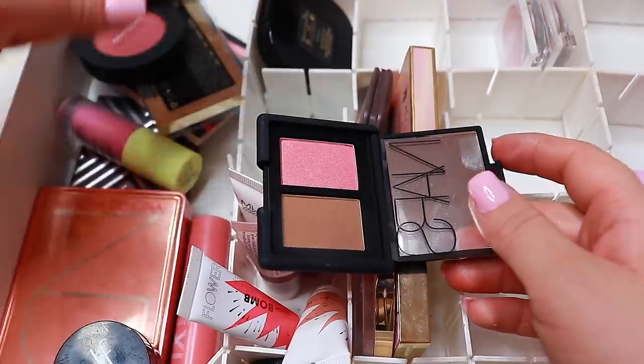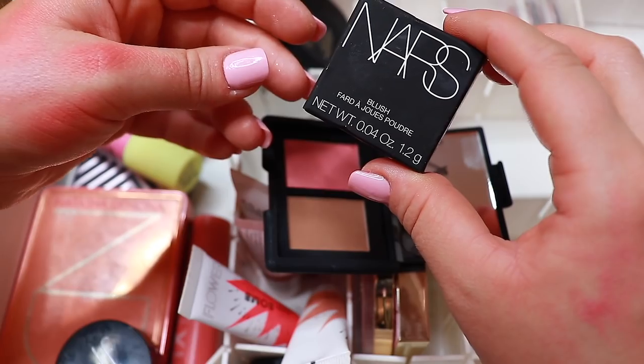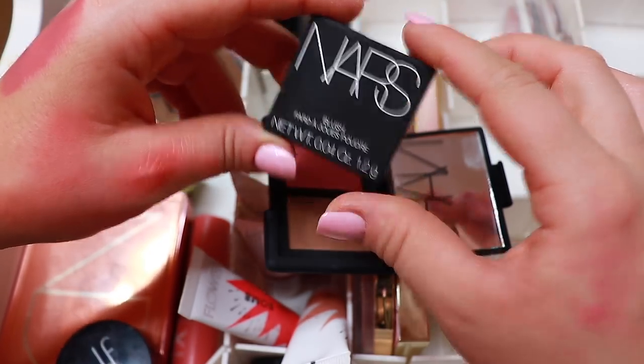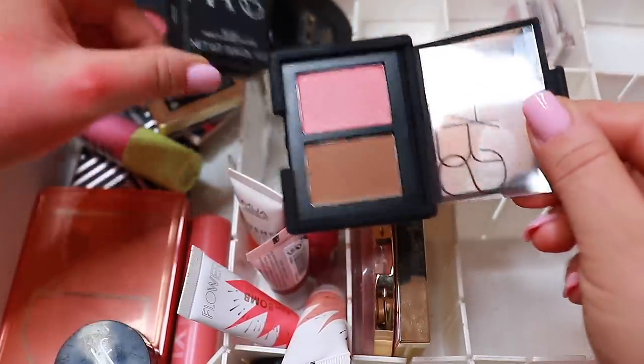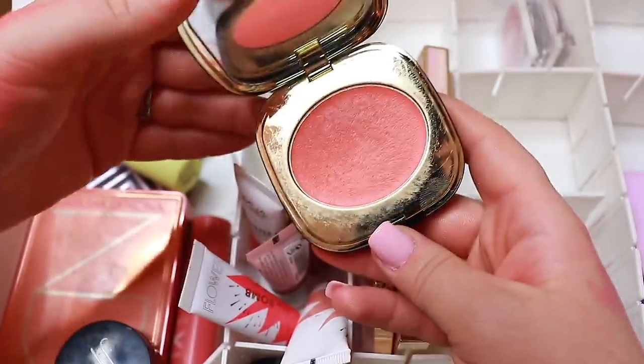We have a blush and bronzer duo in the shades Orgasm and Laguna from NARS. I swatched this one and this is in the shade Laguna — so I'm going to declutter the Laguna and keep the Orgasm.